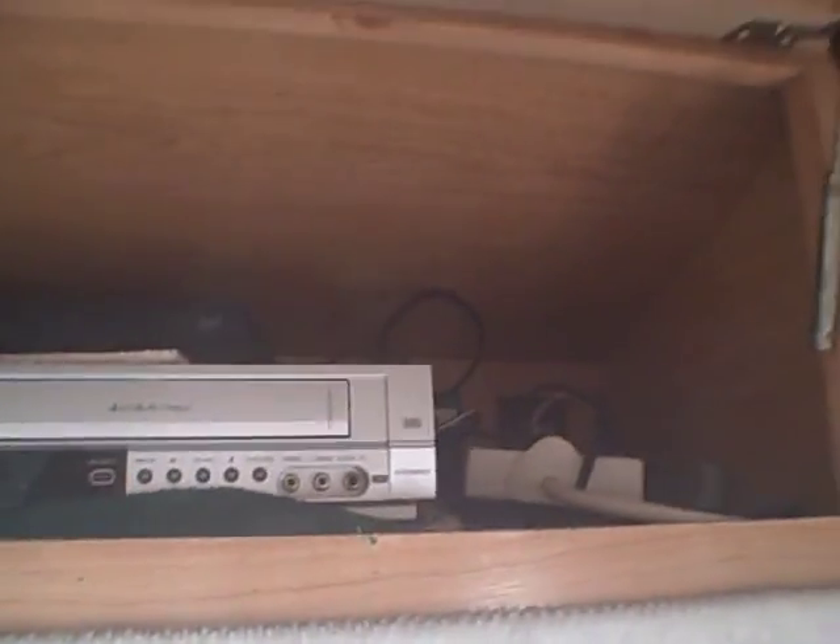It's got what was probably the original television, and all the books are in the compartments. There's a DVD player, VHS, and looks like a DirecTV box up there too.